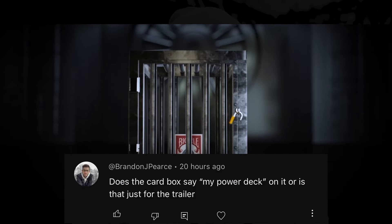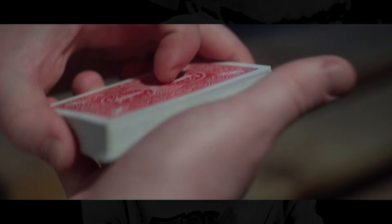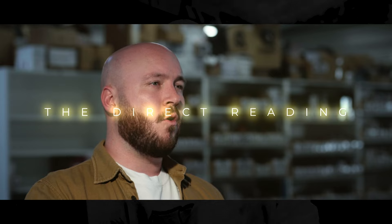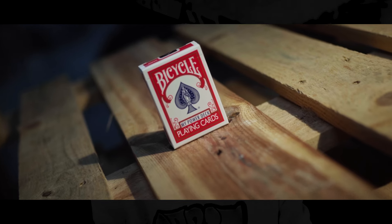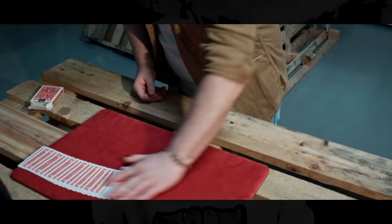This next question comes in from YouTube as well about MyPowerDeck and whether the tuck box is marked with the MyPowerDeck logo. Yes it is, my friend. So if you don't want MyPowerDeck to be on your bicycle tuck case, you can definitely change it out for another tuck case — although a cherries tuck case probably wouldn't make sense, but you pick up what I'm putting down.